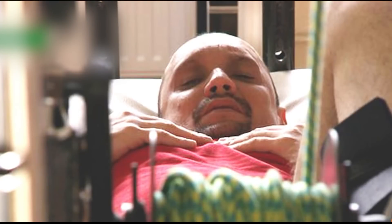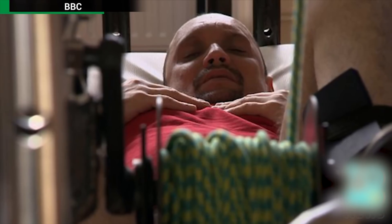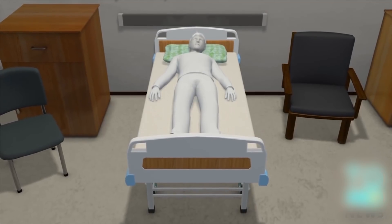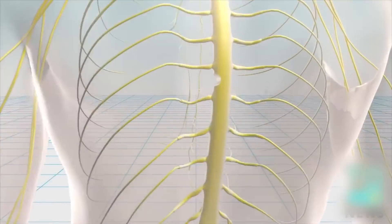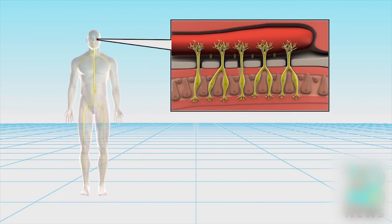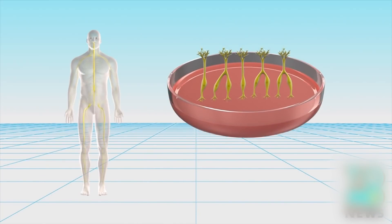Paralyzed man walks again after receiving cell transplant. A paralyzed 38-year-old man has regained the ability to walk after undergoing a breakthrough procedure that repaired his injured spinal cord. The pioneering spinal cord repair procedure was performed in Poland in collaboration with researchers in London on a patient paralyzed from the waist down following a knife attack in 2010. For the procedure, olfactory ensheathing cells were taken from one of the patient's olfactory bulbs in his nose, along with strips of nerve tissue from his ankle.